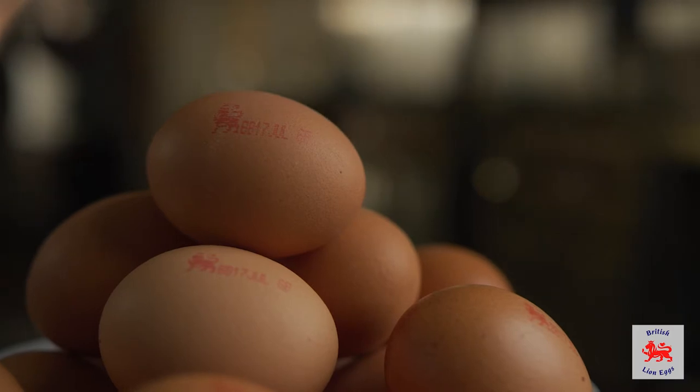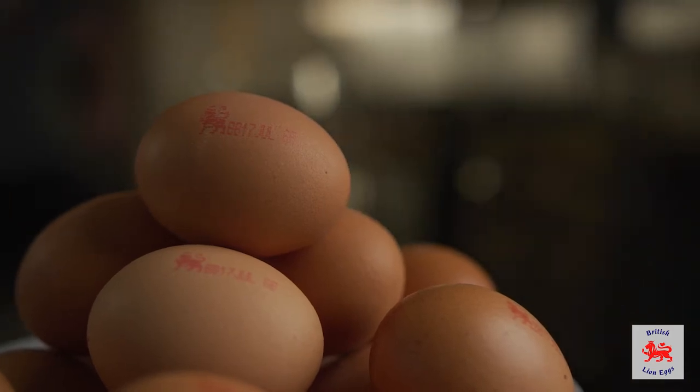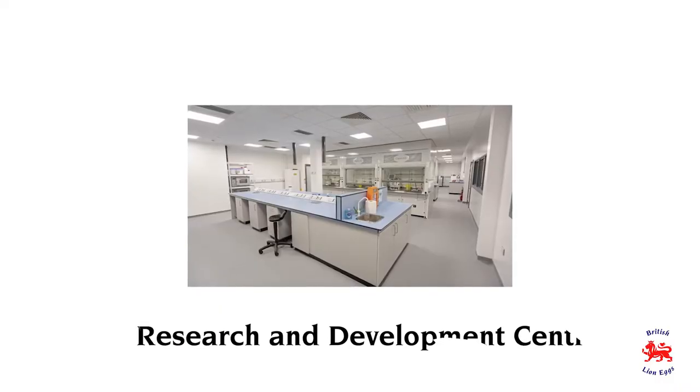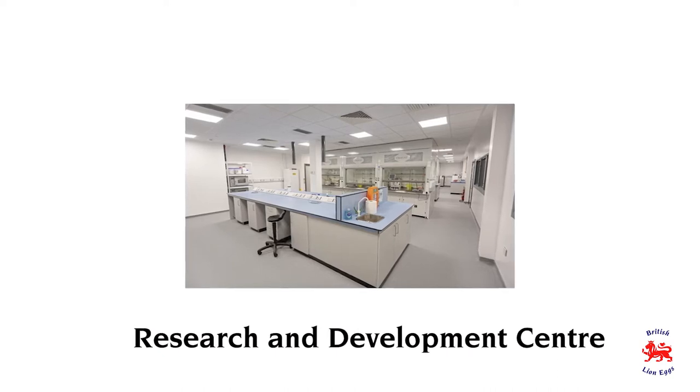Good morning, Lisa. Thanks for having me on and giving us the opportunity to explain our role in the process and the chain of production. We're part of a multi-species international breeding company and all of the R&D work and all the breeding work is done at our main R&D centres in Canada, in France and the Netherlands. They have the ultimate pure line pedigree birds and those birds are selected for the best animals within a generation that are going to meet the needs of our customers, the egg producers.